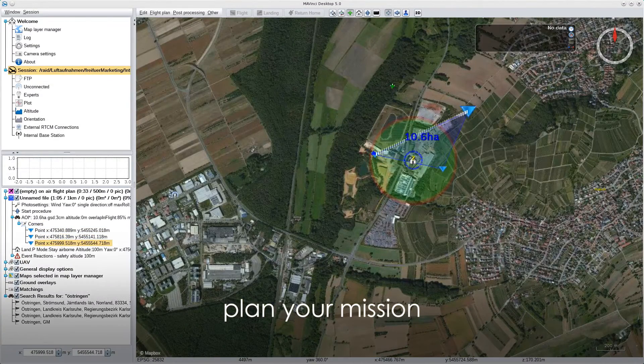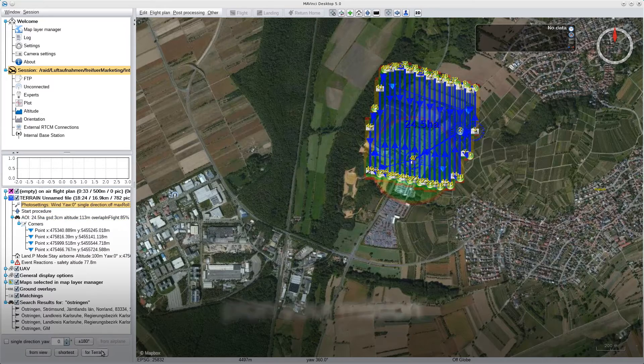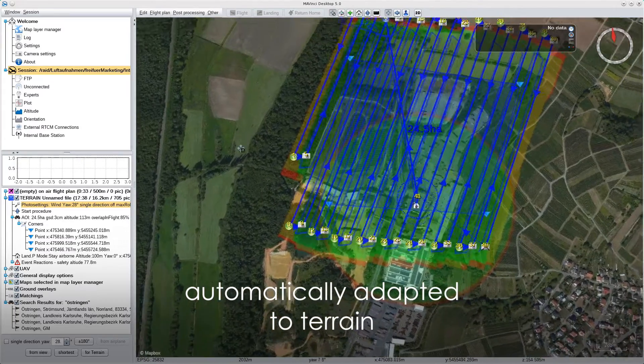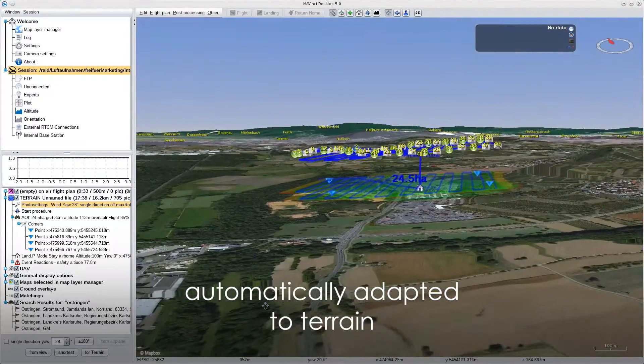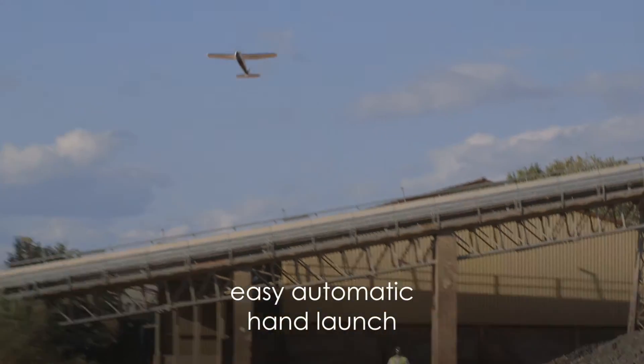Mavinci Desktop makes it easy to plan your flight. Mark the area and let the software do the rest. It considers flight time and ensures a safe distance to the ground. The final flight plan is transferred wirelessly and you can safely start straight away.